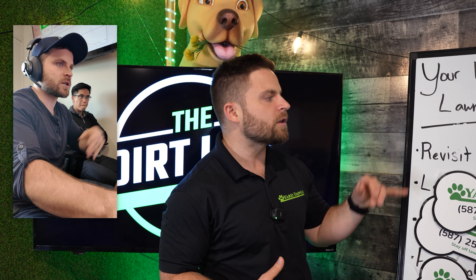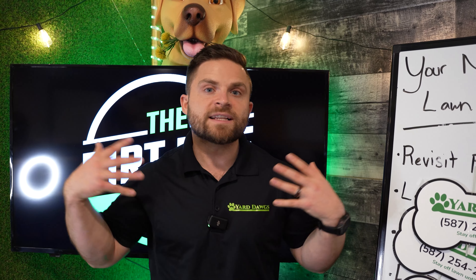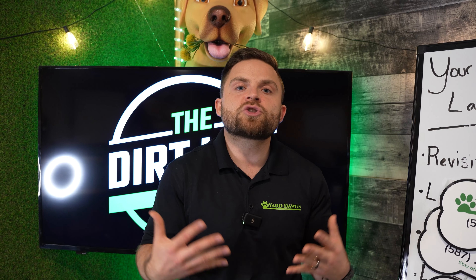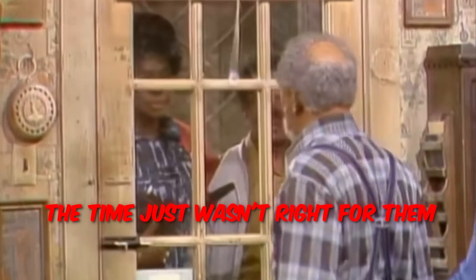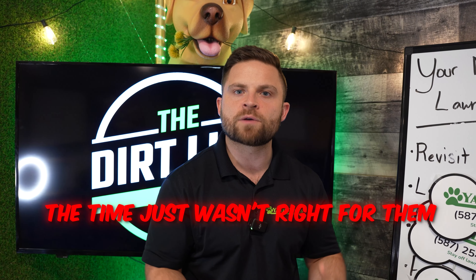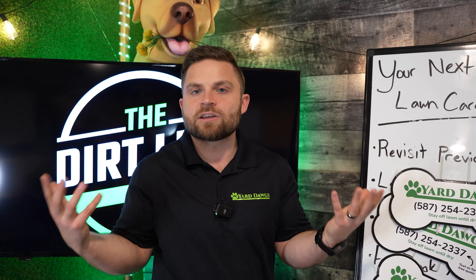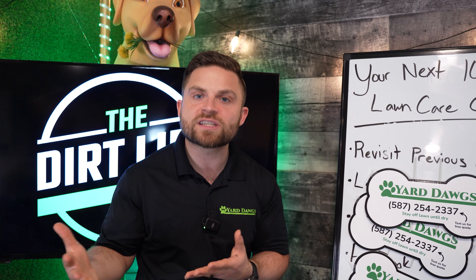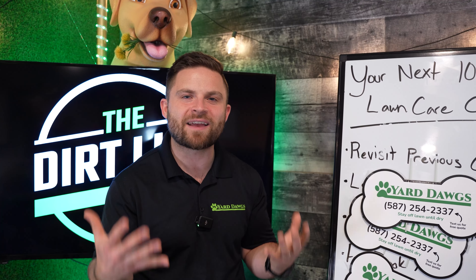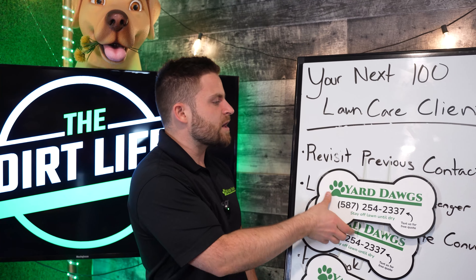Also go call all the people that used to be a customer of yours last year and for whatever reason didn't renew with you this year. Let's touch base with them again. People don't buy services sometimes not because they hate you — the time just wasn't right for them when you originally were trying to sell them or renew them. Our job as companies and salespeople is to revisit people and see if the situation has changed, if the timing is a little bit better. Because sometimes timing is not you, it's just the time. The time wasn't great. So let's revisit those previous contacts.